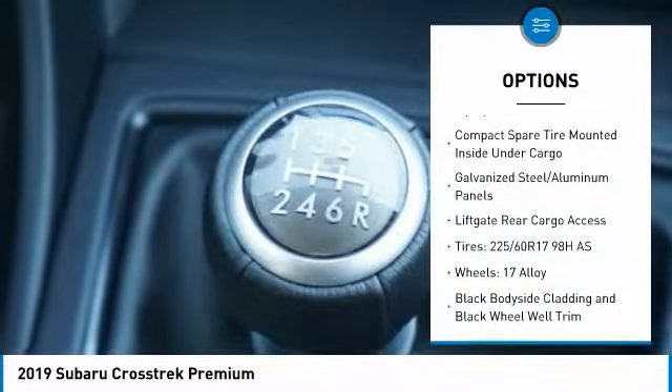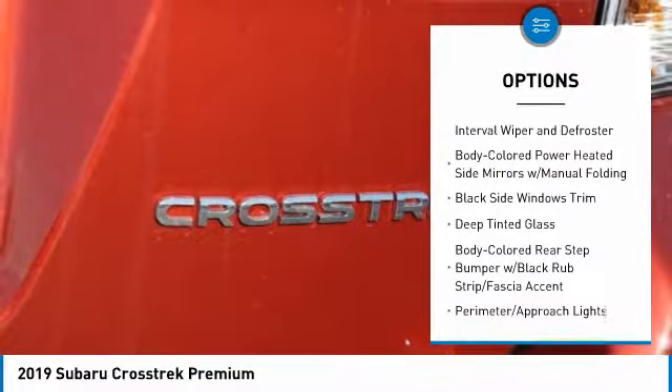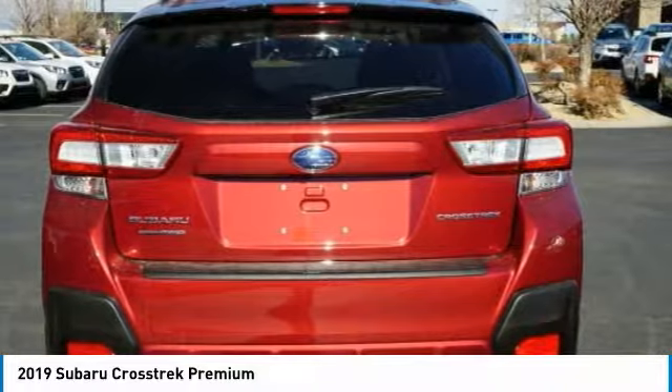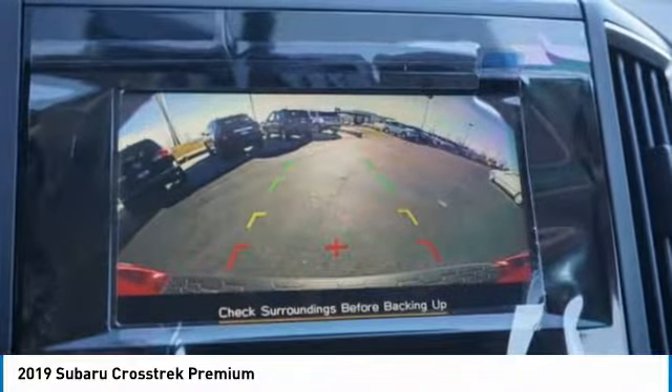Leather-wrapped steering wheel, fog lights, power door locks, trip computer, day-night rear-view mirror, outside temperature gauge, cloth upholstery, perimeter alarm, tinted glass, body-color door handles. This vehicle offers reliability and good looks at a great price.